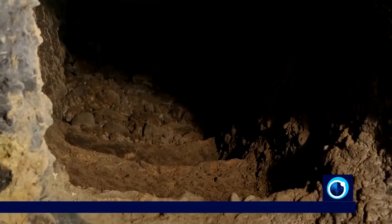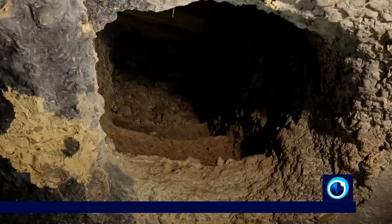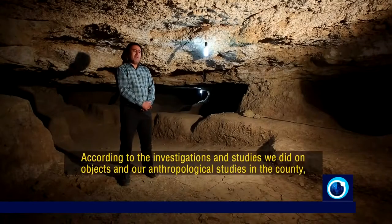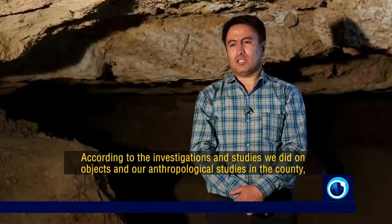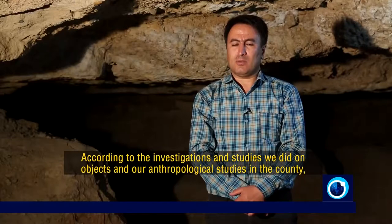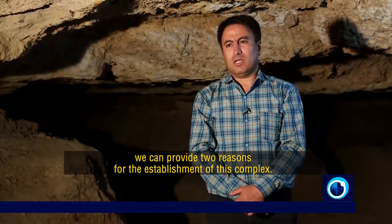It's safe to say that they weren't a primitive people. So what drove them to live underground under such conditions? We have two reasons for this project.